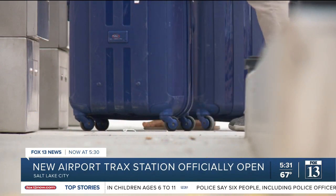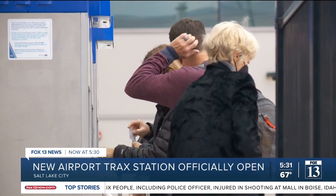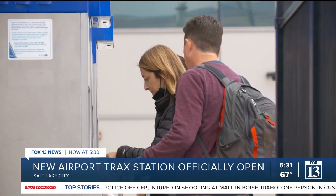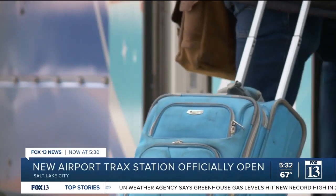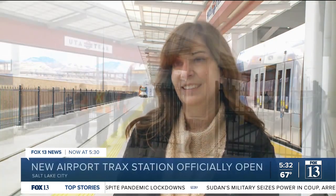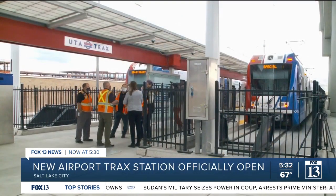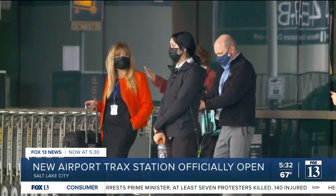That connection is a big deal when it comes to attracting conventions and tourists to Utah. Visit Salt Lake says those visitors spend more than $10 billion here every year. The scale and scope of what we're able to bring in means a lot to our local economy. On its first official day of operation, the station is getting five-star reviews from tourists — it's convenient and inexpensive compared to a taxi. Those who made this station happen hope that trend continues and the new Salt Lake Airport makes a name for itself on the world stage.